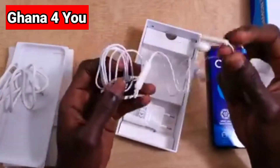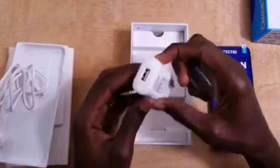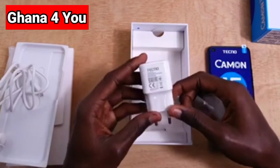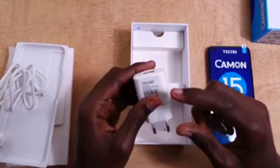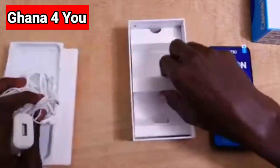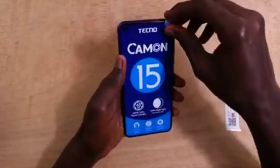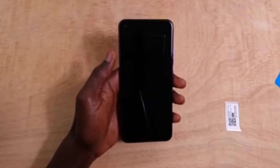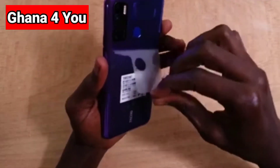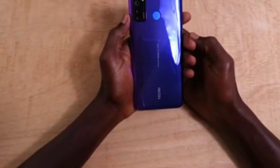It also comes with a charger — very nice in shape, very white. I like white chargers; it's one of my favorites. That's all that's in the box. We are going to take off the front screen protective layer. Now, Tecno Camon 15 pricing — I'm going to get to that.